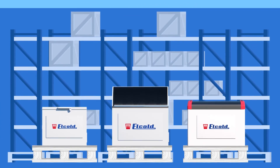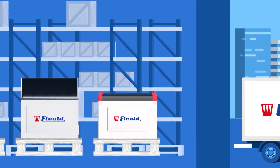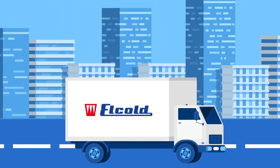We excel in flexibility and follow market demands closely. This enables us to offer in-stock freezers and coolers available for swift delivery, low minimum order requirements and the option to mix and match each delivery.